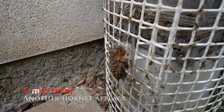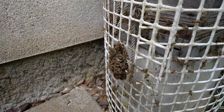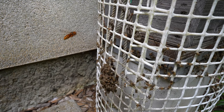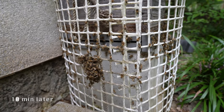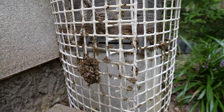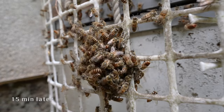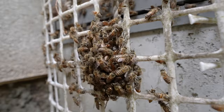Less than 5 minutes later, another yellow hornet appears. Yellow hornets hunt alone, one after another. The bees on the net surrounding the bee ball display the shimmering defense mechanism. It has been more than 10 minutes and the number of bees has not decreased — the hornet inside is most likely dead. After 15 minutes since the bee ball was formed, although the yellow hornet is surely dead by now, there is no sign of the bees stopping.